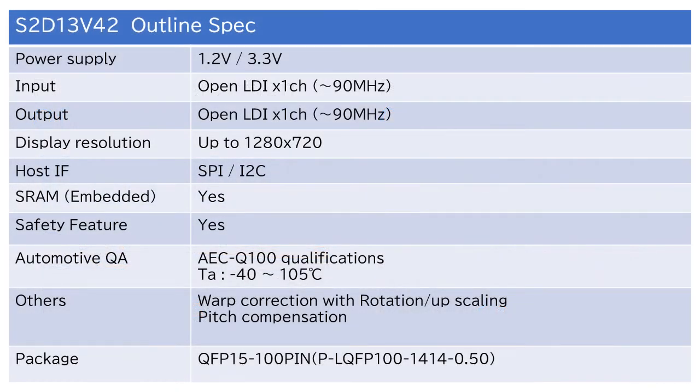This is the outline spec. The S2D13V42 is a head-up display controller that supports high resolution up to 1280x720 and is equipped with pitch compensation and comprehensive safety features. For more information, please contact your Epson IC Sales Representative.